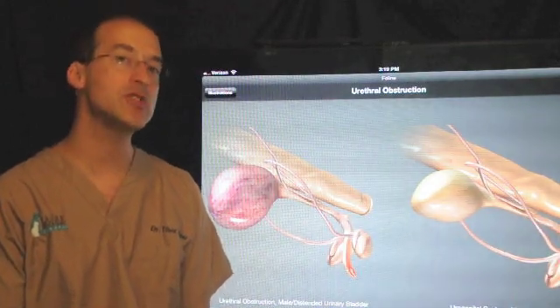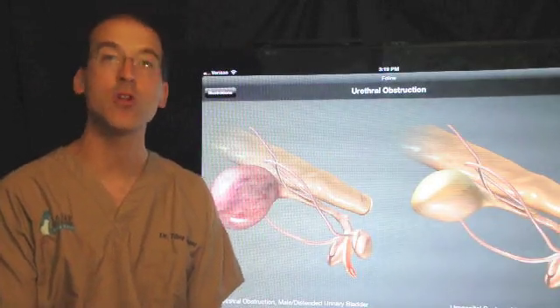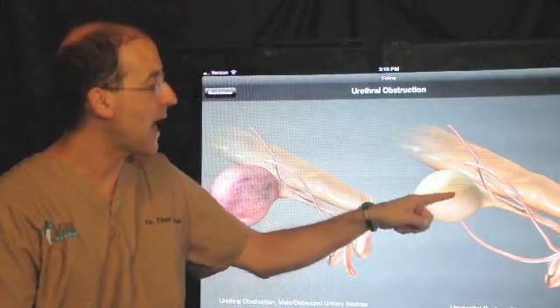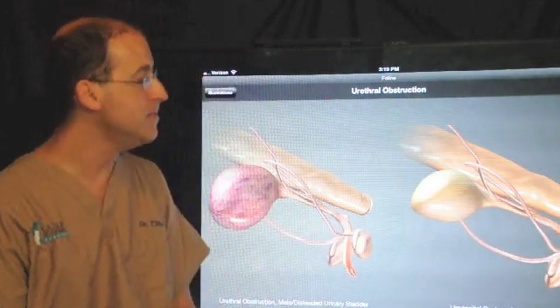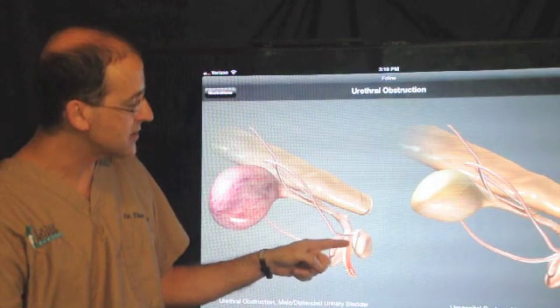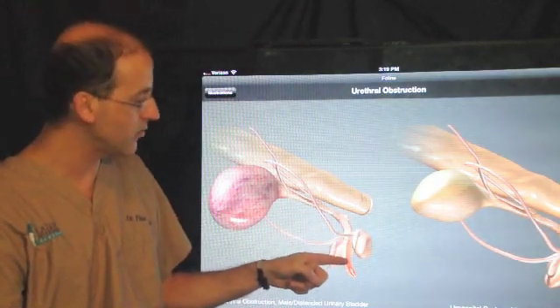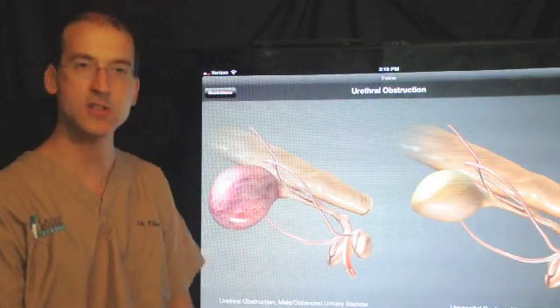This is a surgical procedure that we perform for male cats that develop urethral obstruction. Looking at some anatomy, we have the bladder — urine exits through the urethra and then out through the penis. In a male cat, the urethra is very narrow. In this example, we're looking at a cross section, seeing the inside of the urethra.